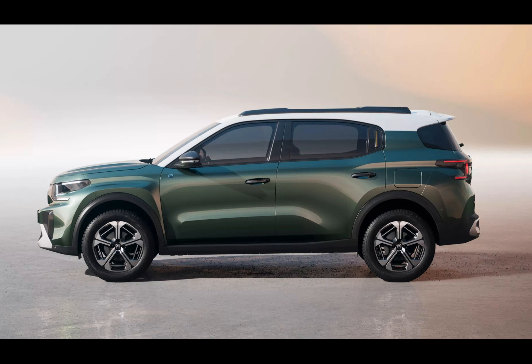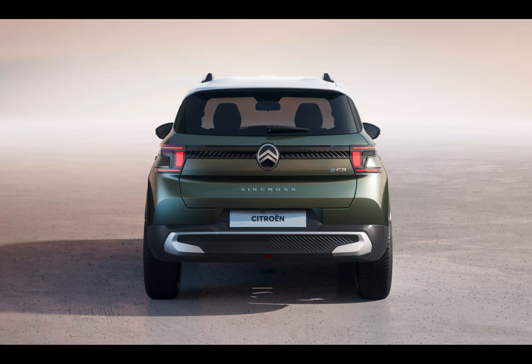If going fully electric isn't quite your speed yet, fear not, as there will also be hybrid versions available. For those ready to take the leap towards zero emissions, rest assured knowing that an all-electric variation is being developed exclusively for European markets.